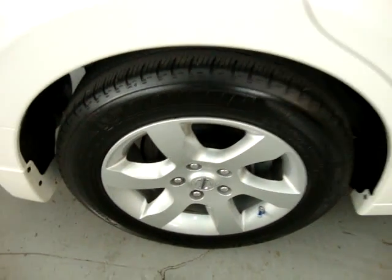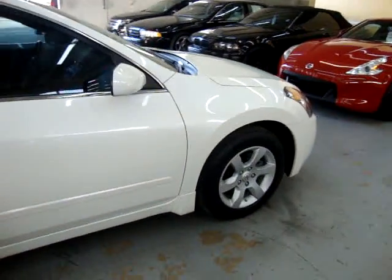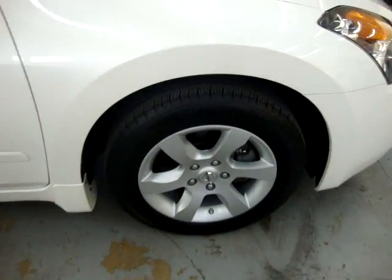If you have any questions, my name is George. I can be reached at 305-218-5462. Let's go ahead and get inside and get it started.